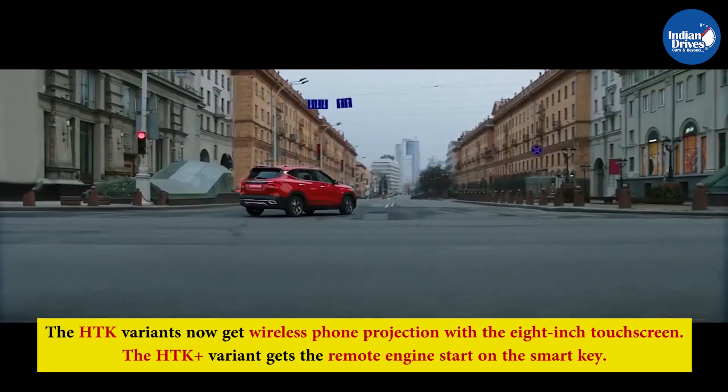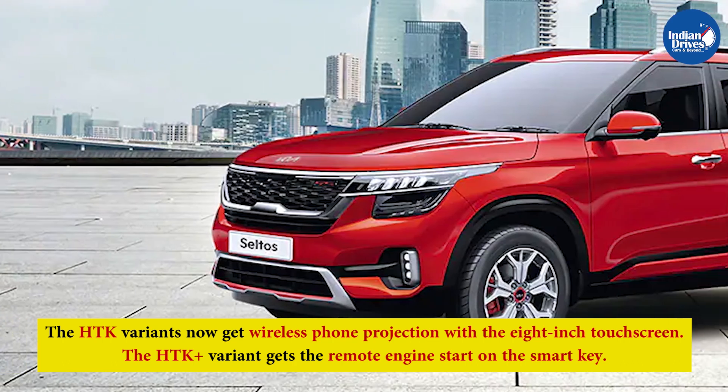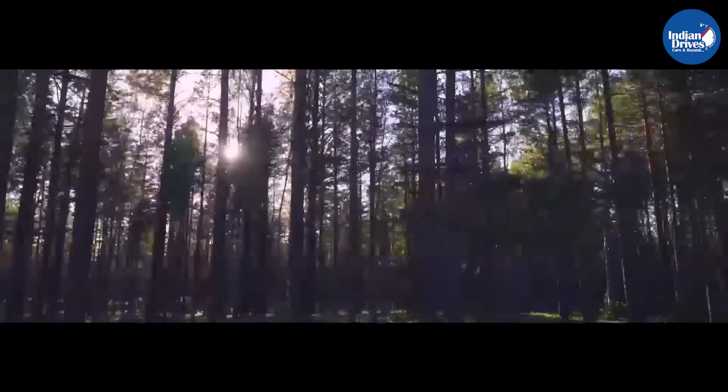The HTK variants now get wireless phone projection with the 8-inch touchscreen. The HTK Plus variant gets remote engine start on the Smartkey. It also gets a beige fabric seat, electric sunroof, automatic temperature control, and more.